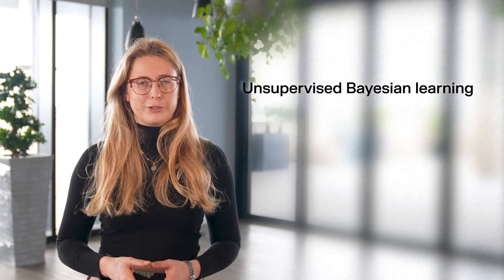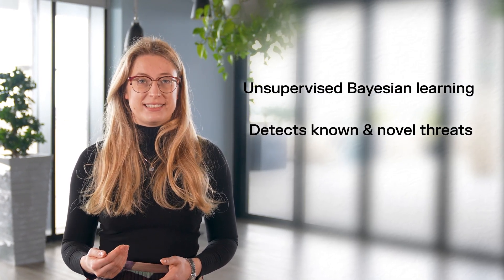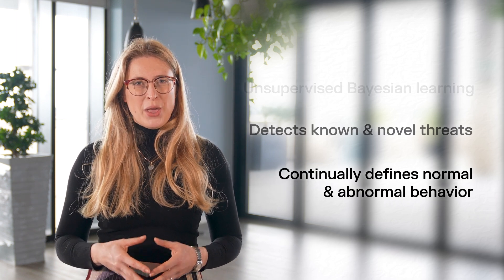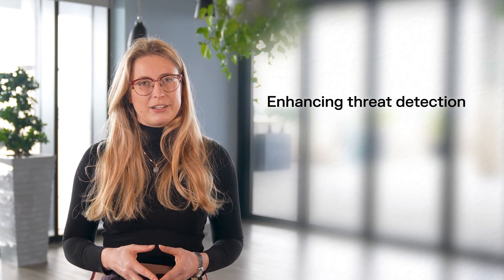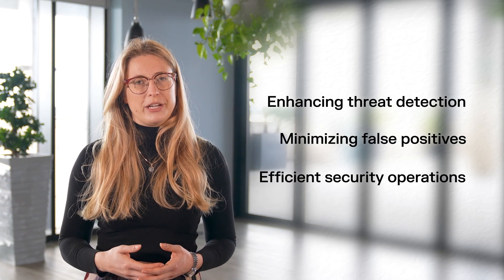One of our foundational techniques is unsupervised Bayesian learning for anomaly detection, enabling our AI to continually refine its understanding of normal and abnormal behavior based on evolving data. We layer multiple techniques, including unsupervised and supervised machine learning, NLP, LLMs, and graph theory, enhancing threat detection and minimizing false positives.